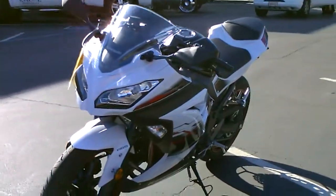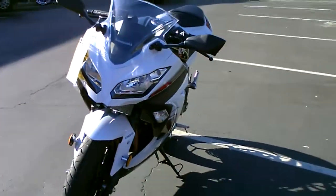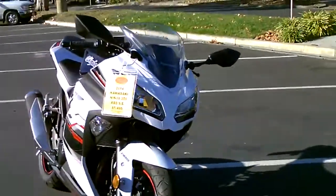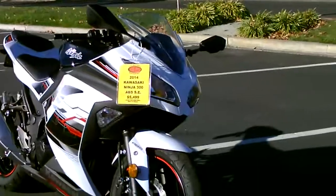This bike was purchased in October, so you still have 10 months of factory warranty — unlimited mileage on this bike. You can extend that out 5 years if you want.